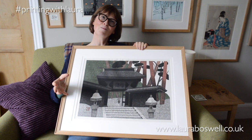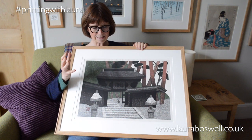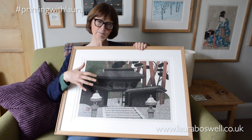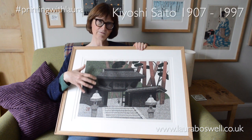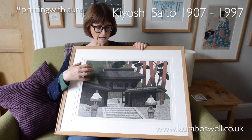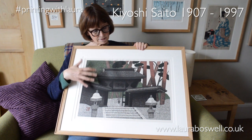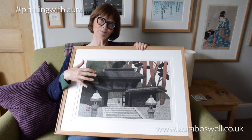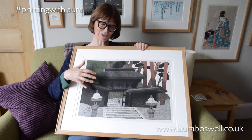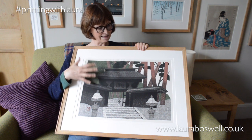Moving on from me experimenting with textiles to an absolute master — this is work by Japanese printmaker Kyoshi Sato, one of my all-time favourite Japanese woodblock printmakers. He was working in the mid-20th century. This is definitely the picture I would be grasping if the house were on fire. I've had it for years now and I love it to bits.